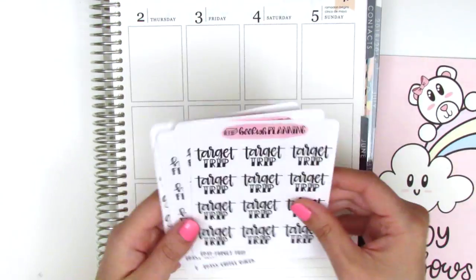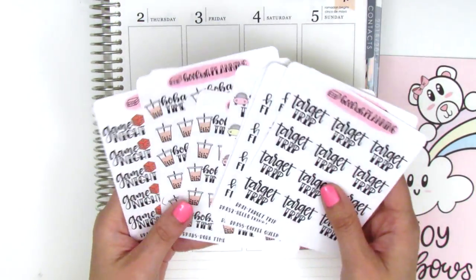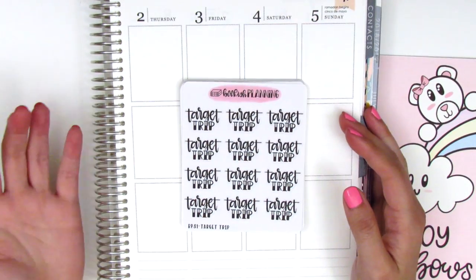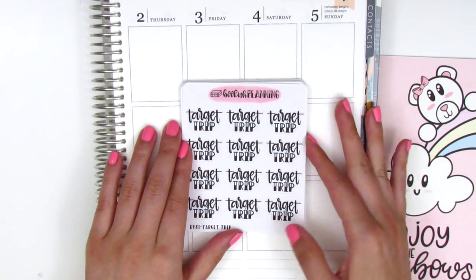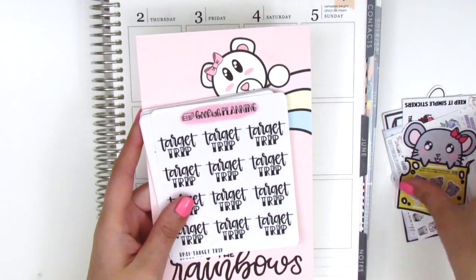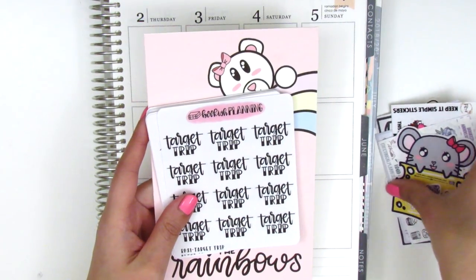I love her lettering and sometimes it's just easier to pull in lettering stickers instead of trying to hand letter yourself because you never know if it's going to turn out good. I do like having some lettering stickers on hand. That's everything I picked up from Bookish Planning.